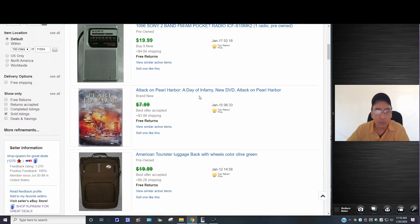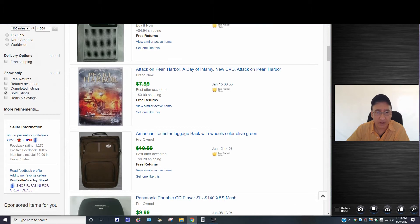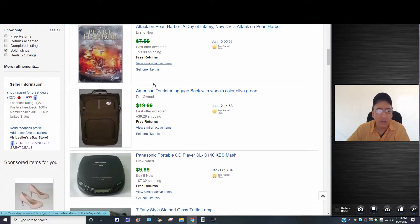This one — Attack on Pearl Harbor — was a brand new set. I had it for $7.99, they offered around $5.99, I took the offer, and they paid for the shipping.